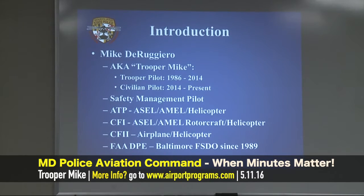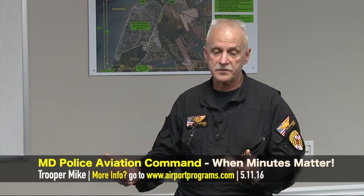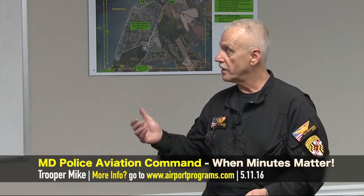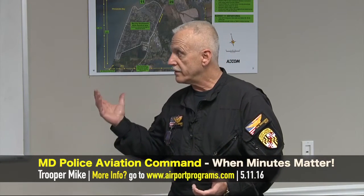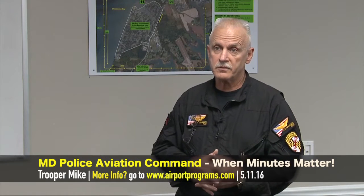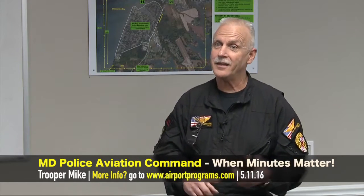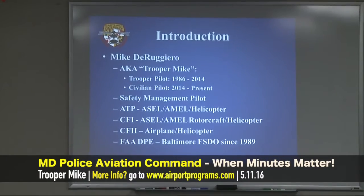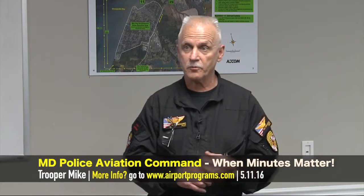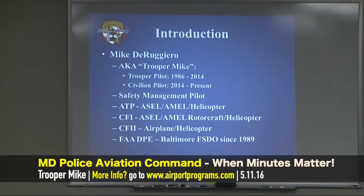I am ATP rated in airplane single engine multi as well as helicopter, and I have my CFI airplane single engine multi engine as well as helicopter, CFII, and like John I'm a designated examiner for the Baltimore FISDO, as is Frank Phillips, Glenn, and Neil up at ADVANCE. There's a whole bunch of us around here that do this type of thing and we're all glad to be able to do it.